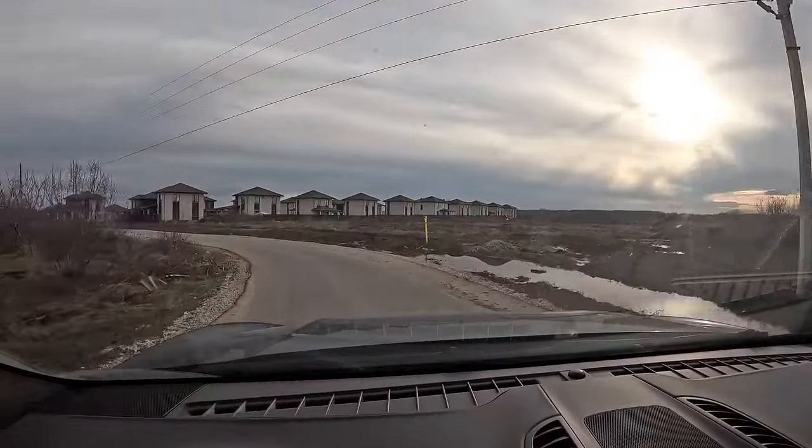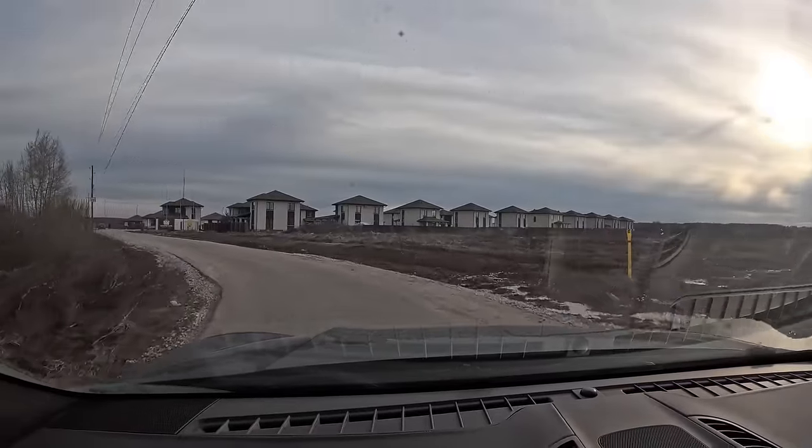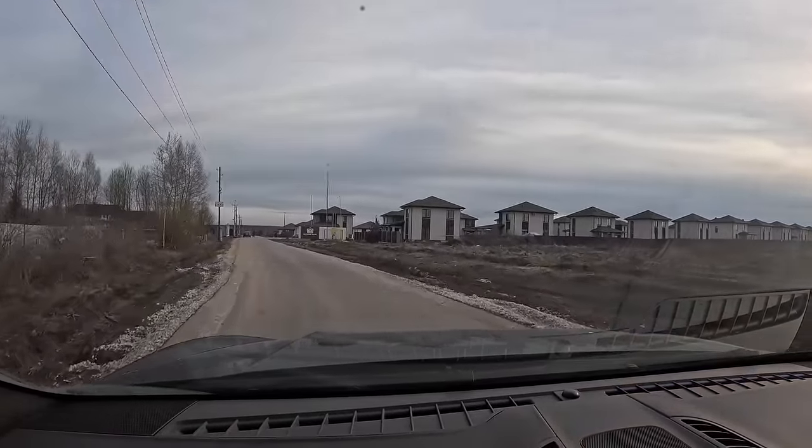I've come to a gated community — I'm going to try and blag my way inside. Let's see how well this works. I can already see the security guard looking at me.